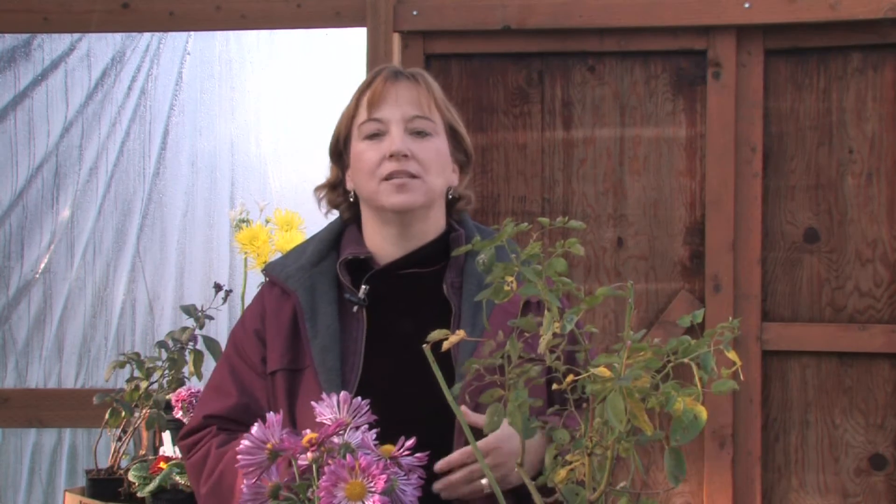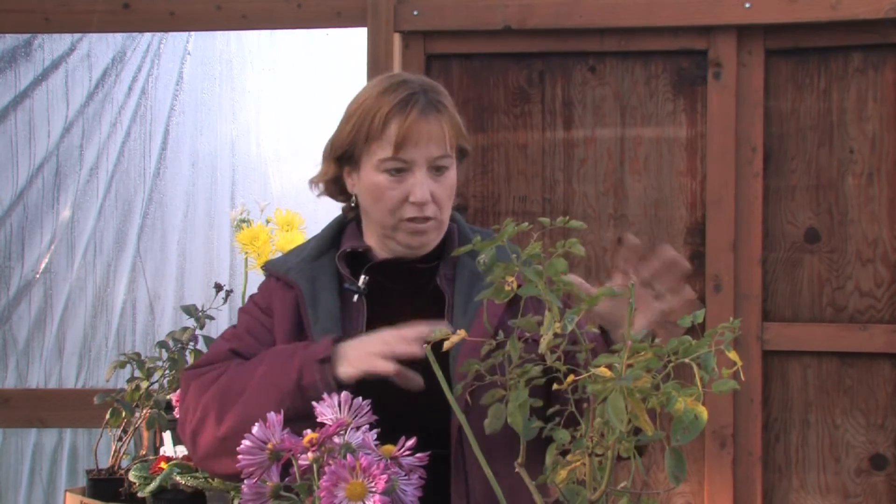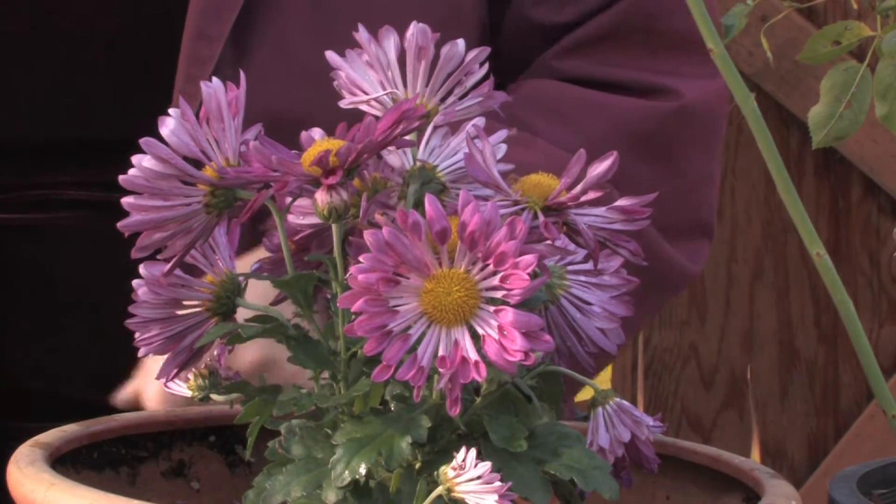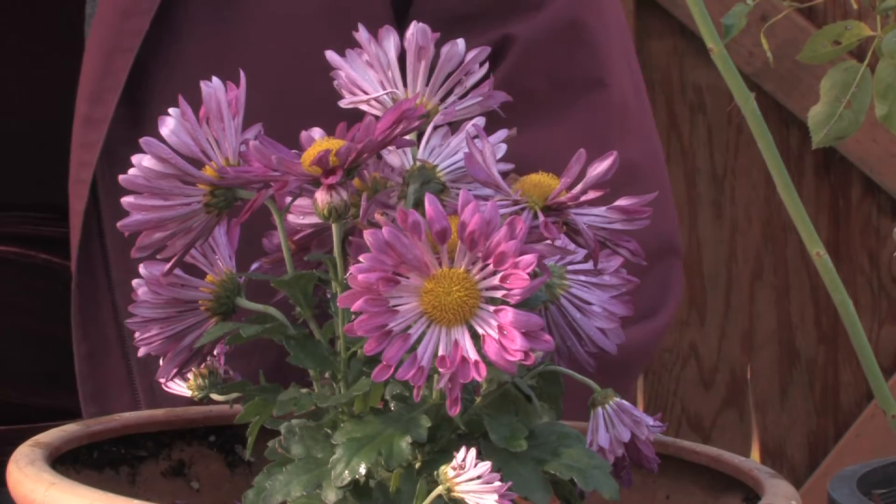If your plants have good compost or really good organic matter — that means any leaves, grass clippings, or any type of foliage that's dying back — it breaks down and gives them energy and the vitamins they need for the next year. So you really don't need to fertilize your plants if you're giving them good organic compost.